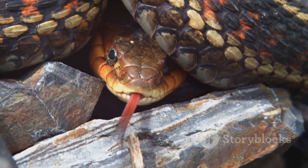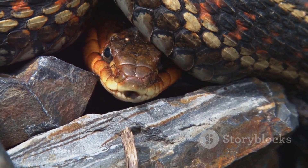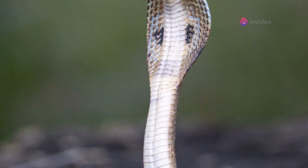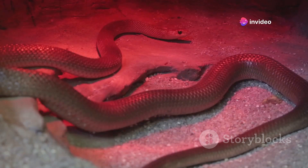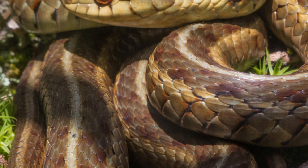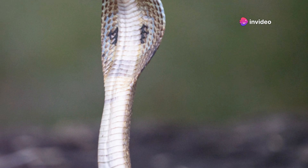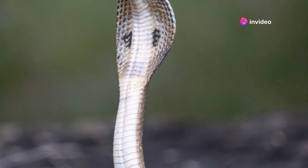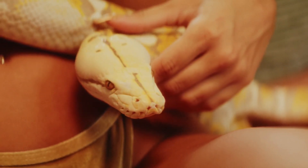Hissing is one of the most recognizable sounds that a snake can make, and it serves as a clear warning signal. When a snake hisses, it is usually a sign that it feels threatened and wants to be left alone. A hissing snake is trying to communicate that it is uncomfortable or scared. This sound is often accompanied by other defensive behaviors, such as coiling or flattening its body to appear larger. Recognizing this combination of signals can help you avoid a potentially dangerous situation. It is important to give a hissing snake space and time to calm down.